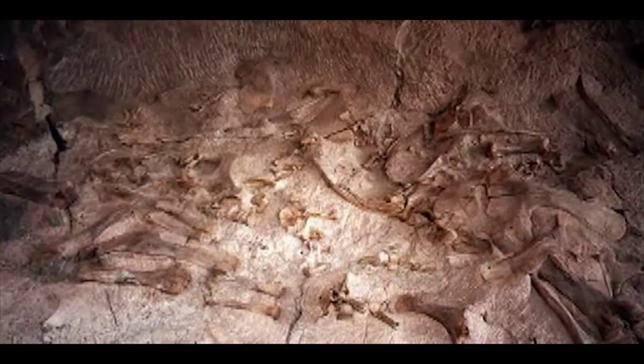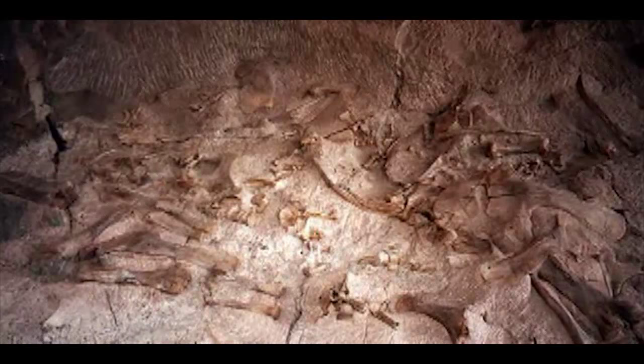When you actually find the site, usually how it's found is either you find some bones eroding out of a cliffside or a little gully or something like that, or some stone tools eroding, or you find surface remains, which is normally stone tools.